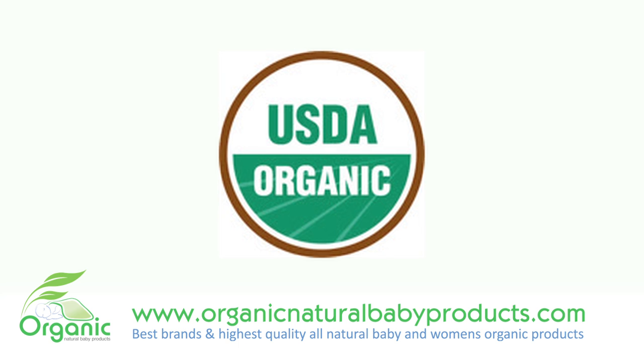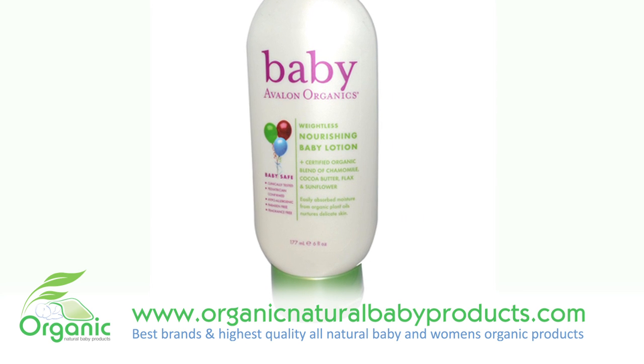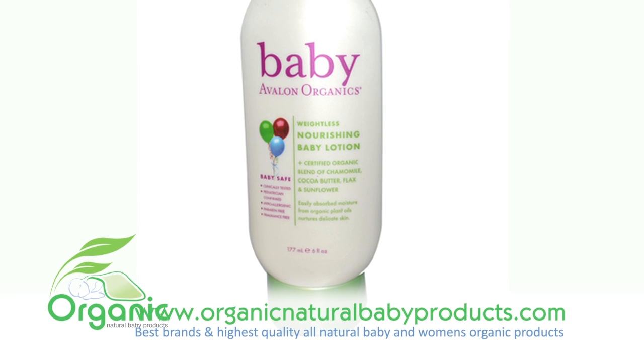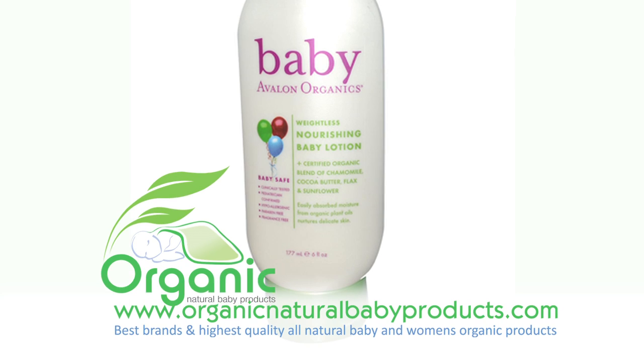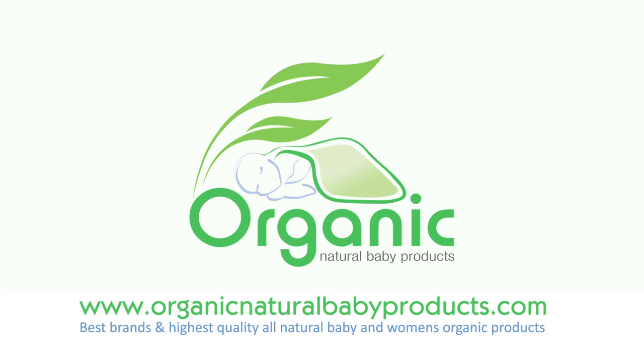This baby lotion works great for treating eczema, rashes, scalps, and other forms of irritated skin. It goes on very smoothly and is not oily. This fragrance-free lotion is a wonderful baby lotion that properly moisturizes and protects your baby's sensitive skin.